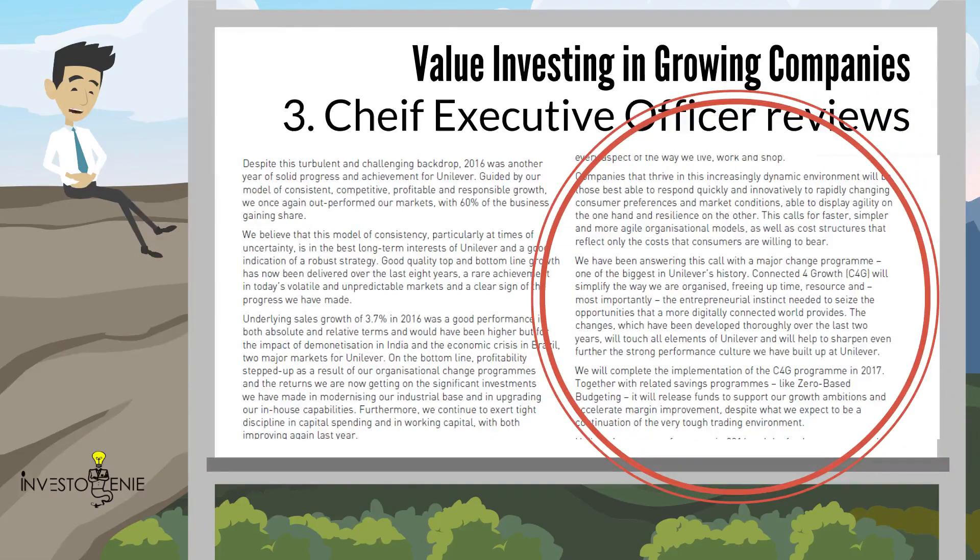According to the CEO, companies that thrive in this increasingly dynamic environment will be those best able to respond quickly and innovatively to rapidly changing consumer preferences and market conditions, able to display agility on the one hand and resilience on the other. This calls for faster, simpler and more agile organizational models, as well as cost structures that reflect only the costs that consumers are willing to bear. The major change program, 'Connected for Growth' (C4G), will simplify the way Unilever is organized, freeing up time, resource and the entrepreneurial instinct needed to seize opportunities in a more digitally connected world. The changes will touch all elements of Unilever and help sharpen the strong performance culture built up there. Any new challenges mentioned by the CEO should be scrutinized carefully.